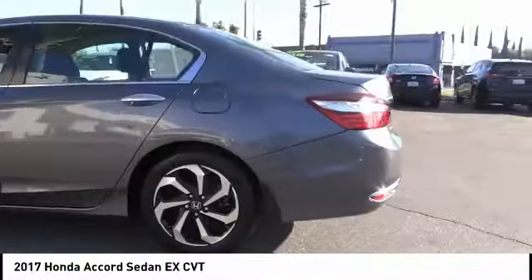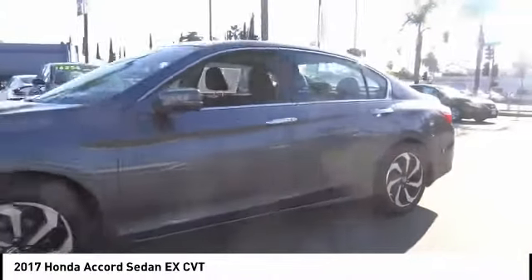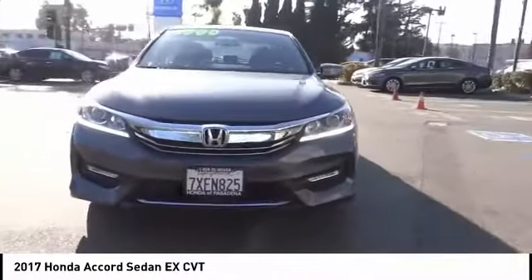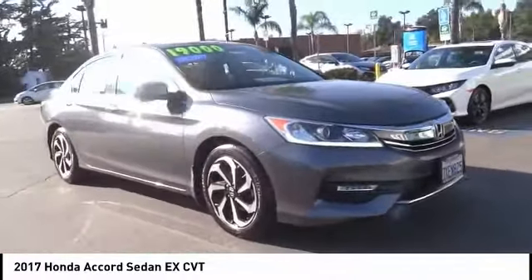Here are some of this vehicle's great options: electronic stability control, brake assist, traction control, remote keyless entry, fog lights, speed control, power moonroof, four-wheel disc brakes, rear window defroster, and security system.